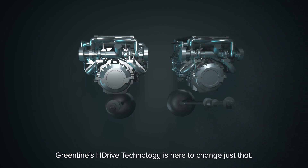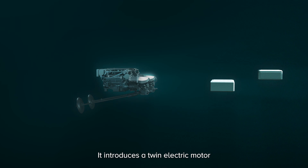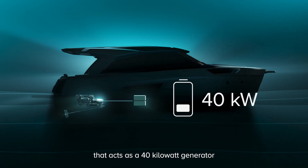Greenline's H-Drive technology is here to change just that. It introduces a twin-electric motor that acts as a 40-kilowatt generator,